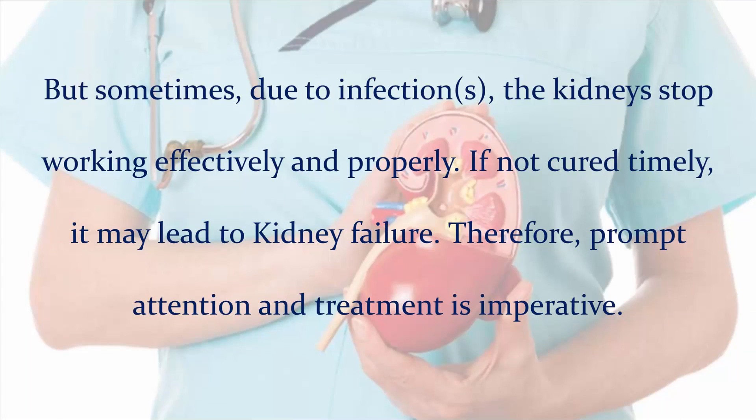But sometimes, due to infections, the kidneys stop working effectively and properly. If not cured timely, it may lead to kidney failure.